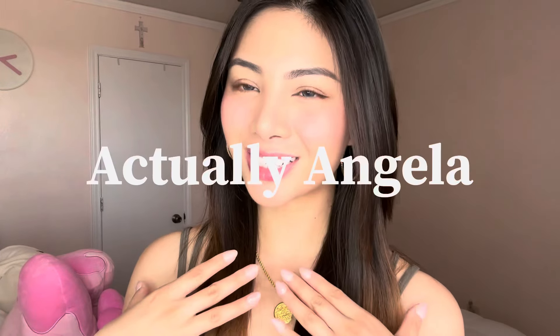For my first time trying Charlotte Tilbury, I am definitely satisfied with the outcome. So angels, if you have been wanting to try Charlotte Tilbury without that heavy makeup feel and look, be sure to check out the products in this video. I'm actually Angela — thanks for watching, bye!